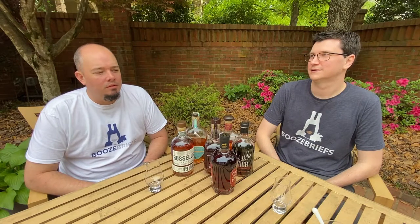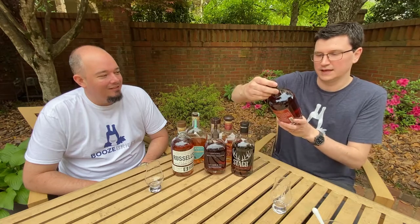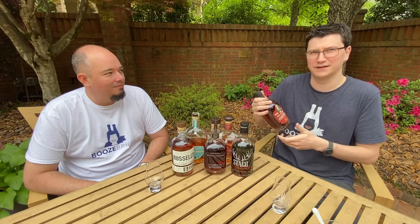Welcome back to Booze Briefs. I'm Matt. I'm Derek. We got a — who the hell knows — a bottle coming here. Today's something is from Bogue Sound Distillery in Bogue, North Carolina, so out on the East Coast.